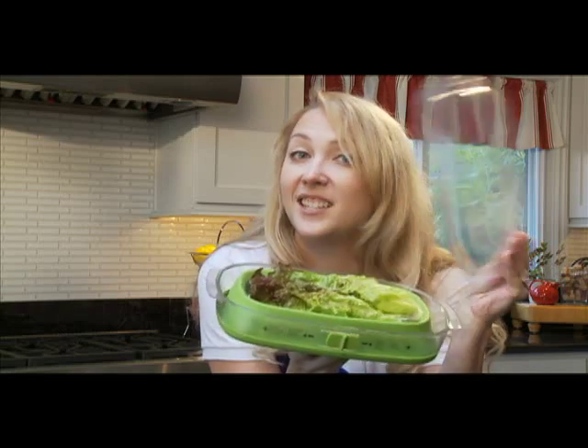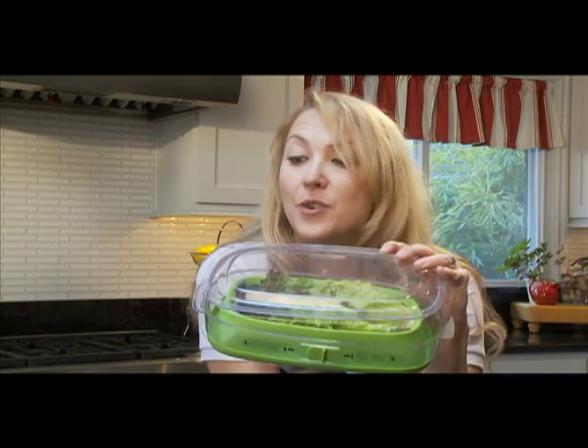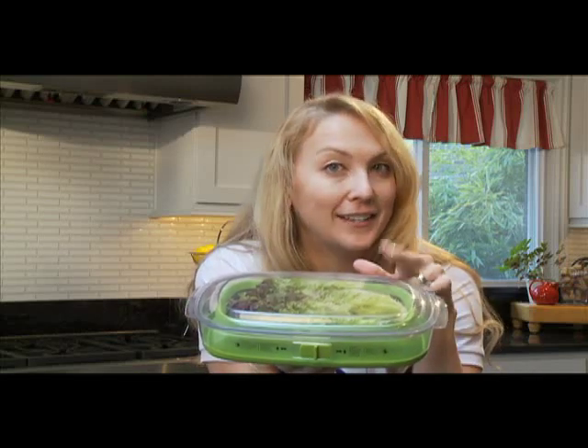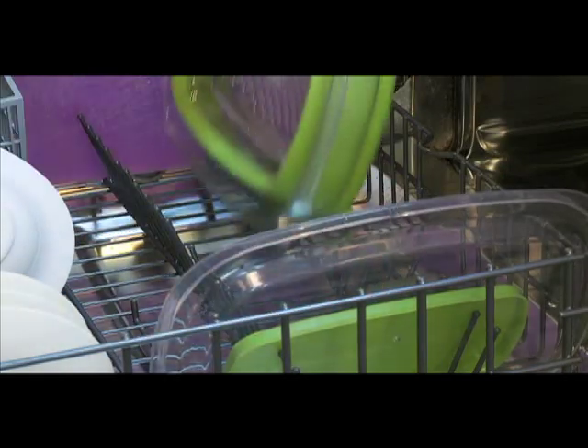The lid is easy to lift off with one hand, which is actually a great benefit. And I really love that the container is clear, so it's easy to identify the contents. And, like so many Progressive products, it cleans up easily in the dishwasher.